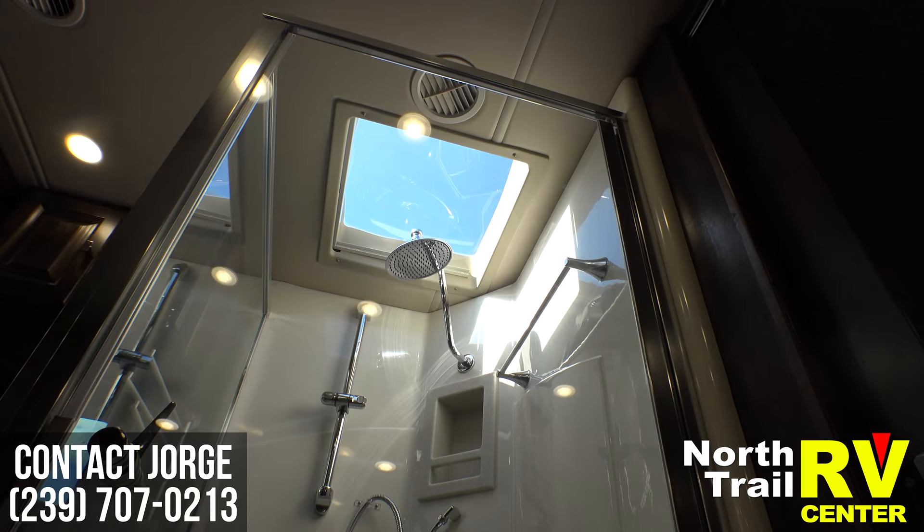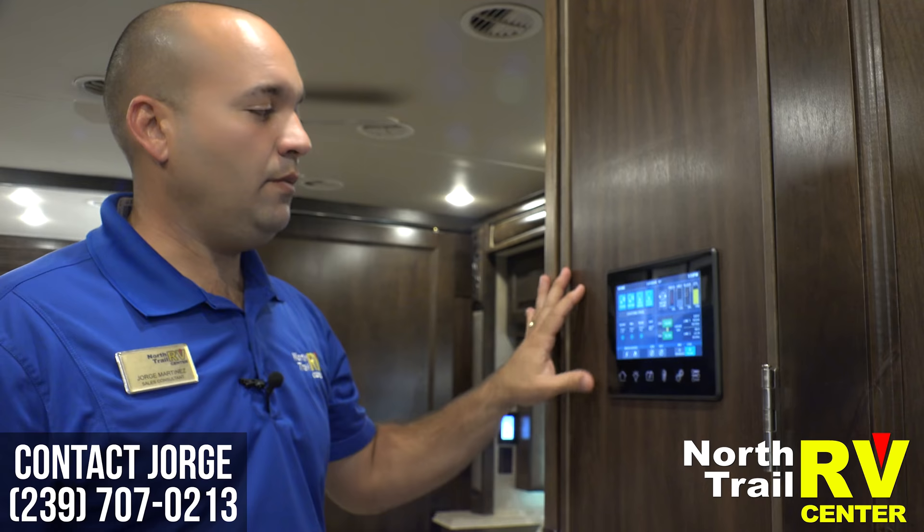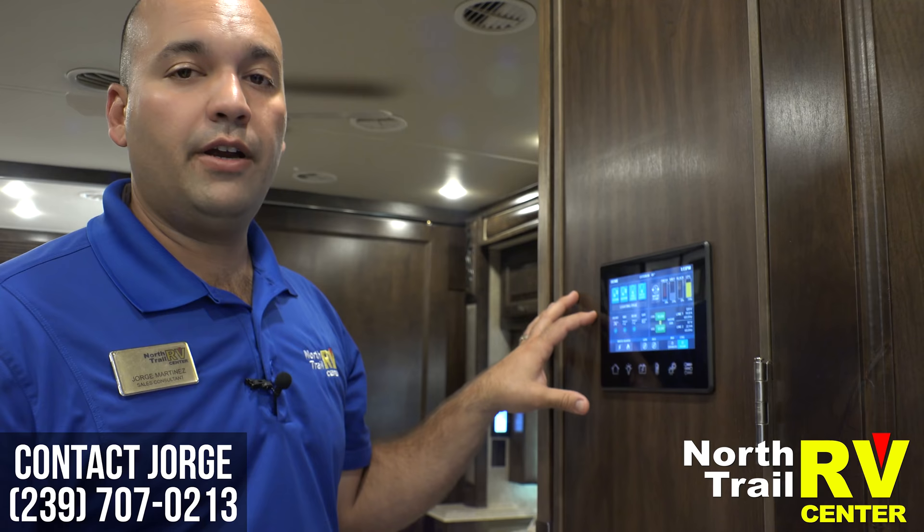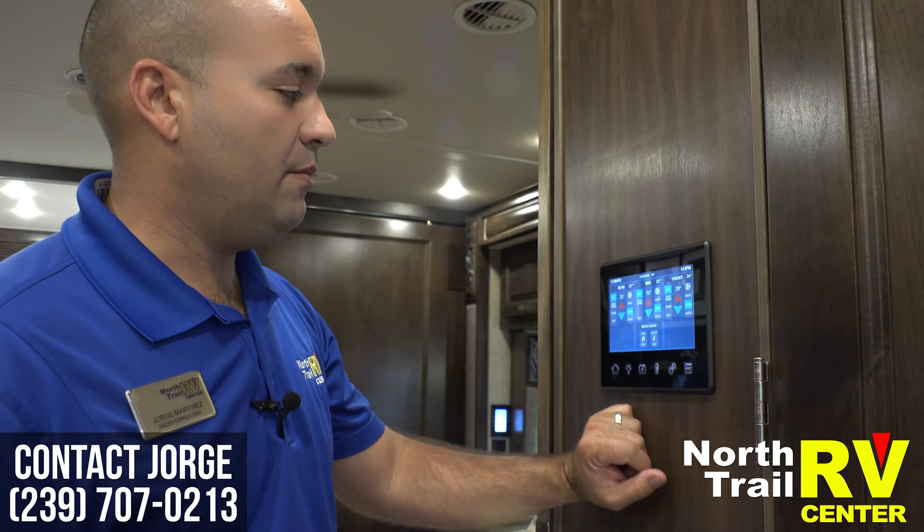For 2018 we come equipped with the new Spyder control system where you can control everything on your coach — from your rear slides to all your air conditioning systems — and also check on all your systems: batteries, temperatures, and all that. And of course we don't just hand you the keys; we go through a full orientation and show you how to use every single bell and whistle in your new coach, inside and out.